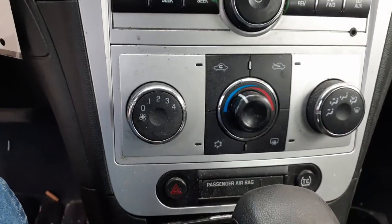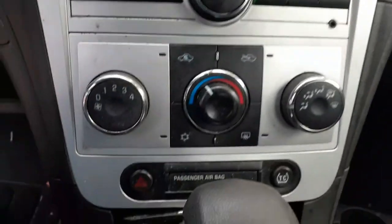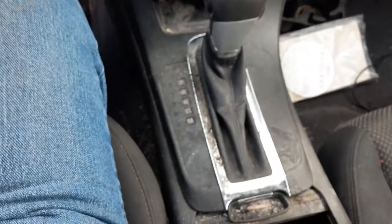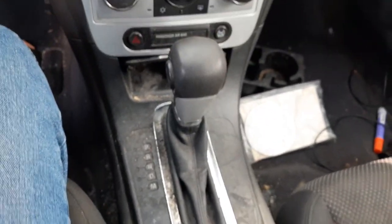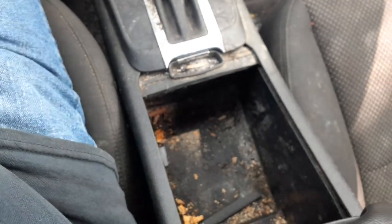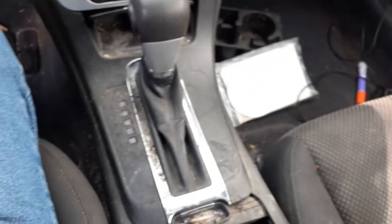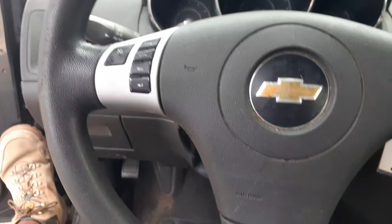Manual heater controls, manual dials. Traction control button down below with the warning. The shifter console is okay — black in color with a leather top, kind of filthy, needs a good cleaning. Dashboard is black with silver trim, not too bad. This car is an LT model.